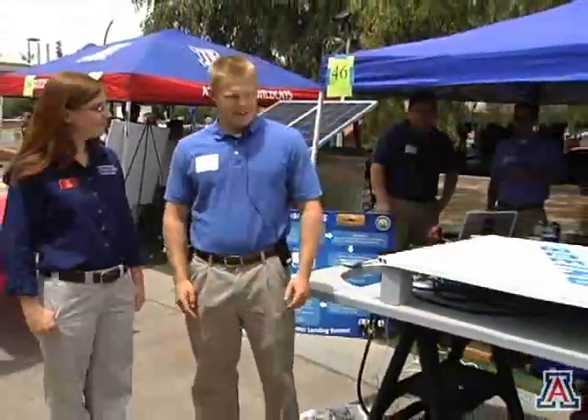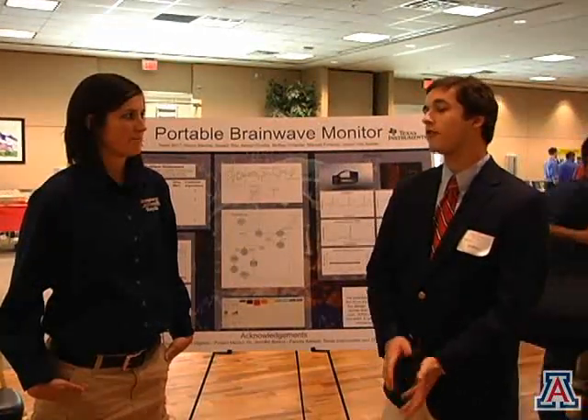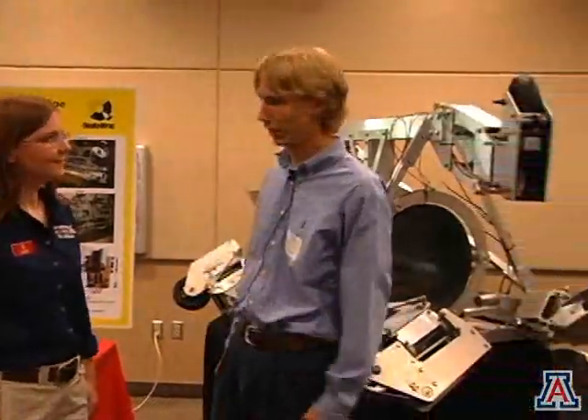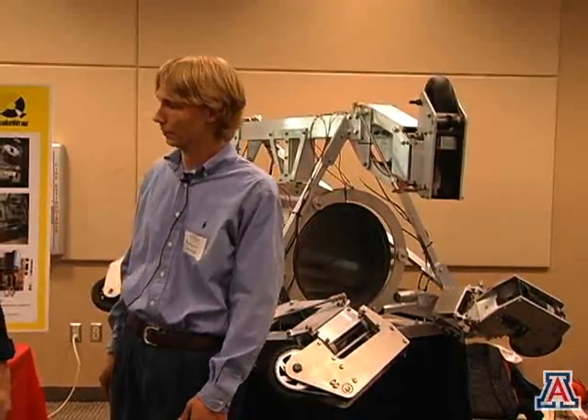Kevin, would you mind telling us a little bit about your project? Yeah, we designed a stabilized helicopter landing platform for Boeing Rotorcraft Systems in Mesa, Arizona. Our sponsor was Rod Burt at Texas Instruments, and our overall goal was to make a wireless portable brainwave monitor. Our project was basically to design a robotic system, seen behind me here, for applying carbon laminate to the inside of large diameter concrete pipes.